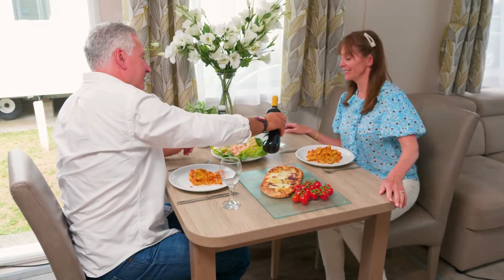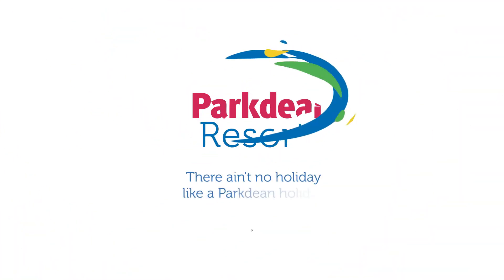There ain't no holiday like a holiday at Biddeford Bay Holiday Park. Book your break today.